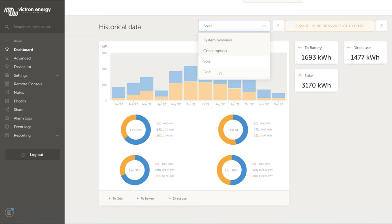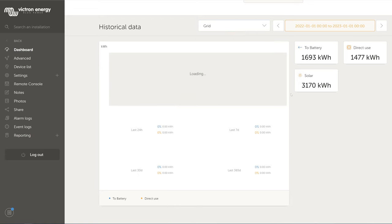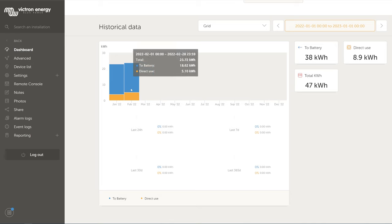Lastly, looking at the grid section — not much to discuss here. I only used the grid in January and February: a little was directly used and mostly it went into the battery, and that's all there is to see.